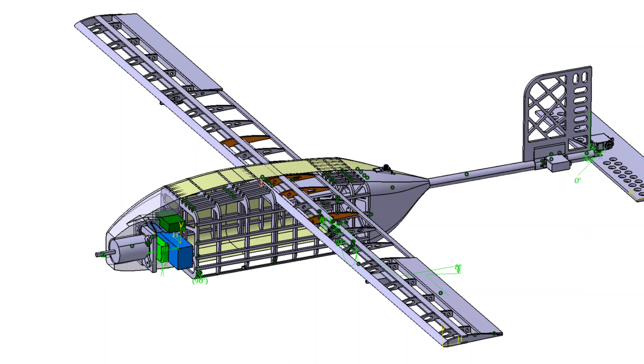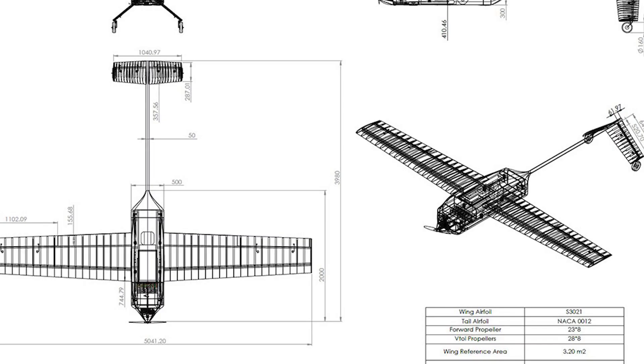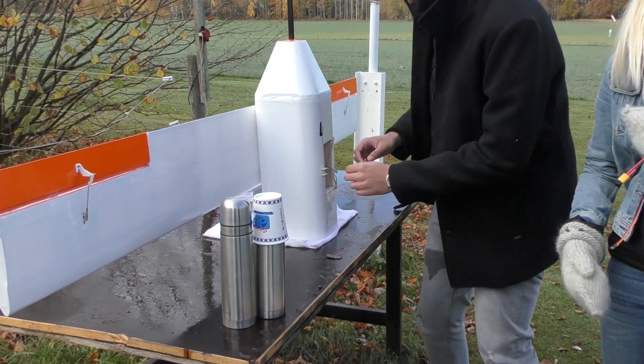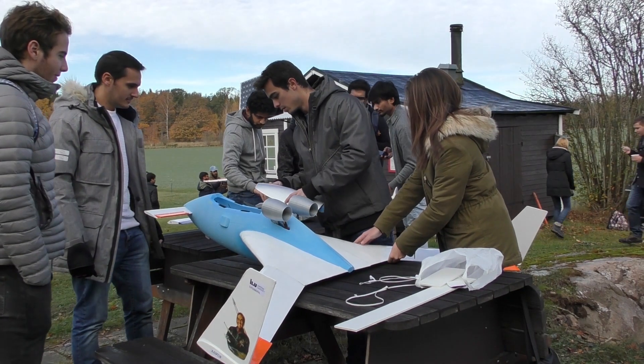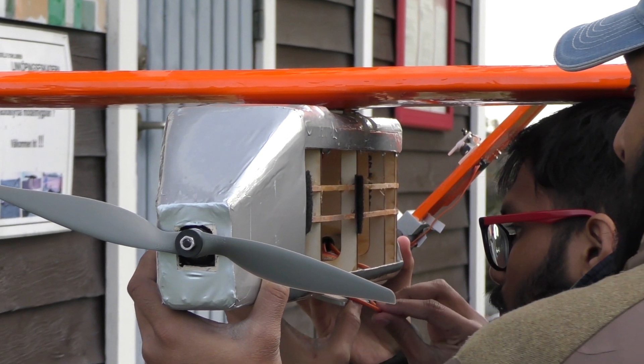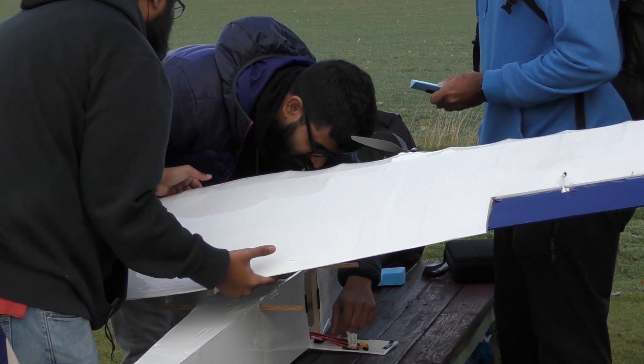This course is the second stage of a product spanning over two courses. We started this spring in a course doing aircraft conceptual design. The students were divided into groups and each group was allowed to choose between three different design topics: to create a UAV for humanitarian aid, a single seat twin engine jet aircraft — a luxury sports jet based on two Swedish turbines — or to design an electric powered tow plane for glider aircraft.